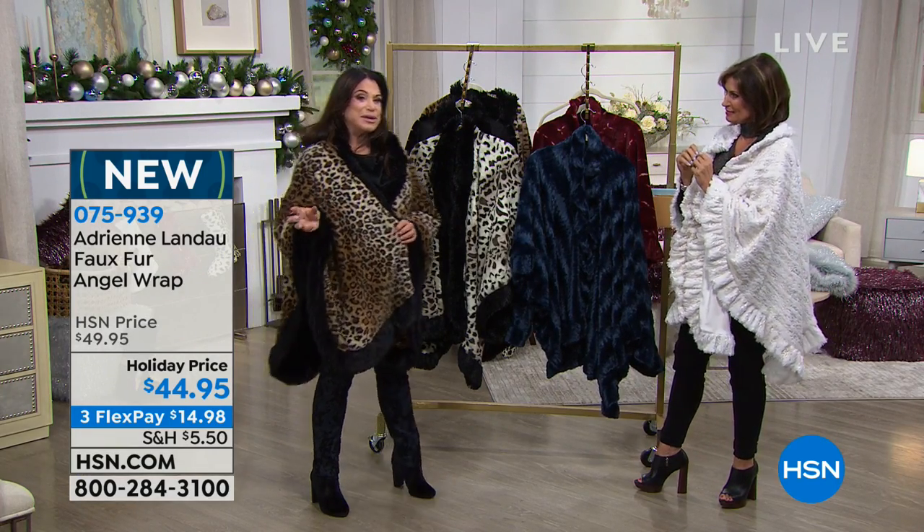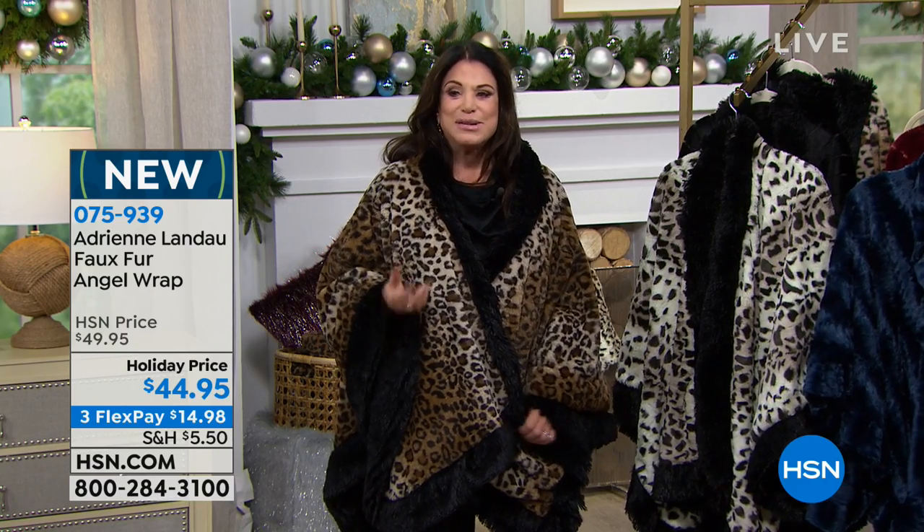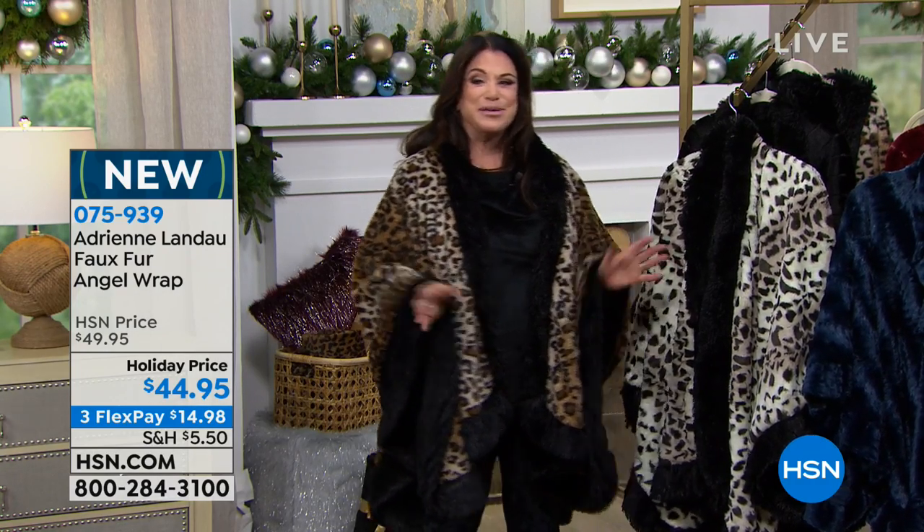If there's anything that I'm really known for, it's capes. When I first started, I just loved doing capes, I loved doing wraps. So people said, oh my god, Adrienne Landau — and they literally go, Adrienne Landau, plop, because I made the perfect cape. So this is like my perfect cape for you girls.